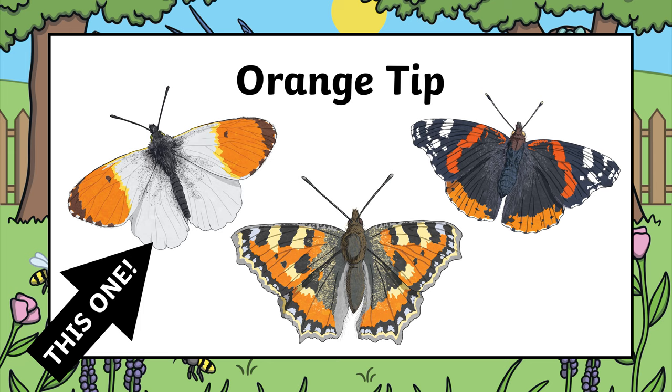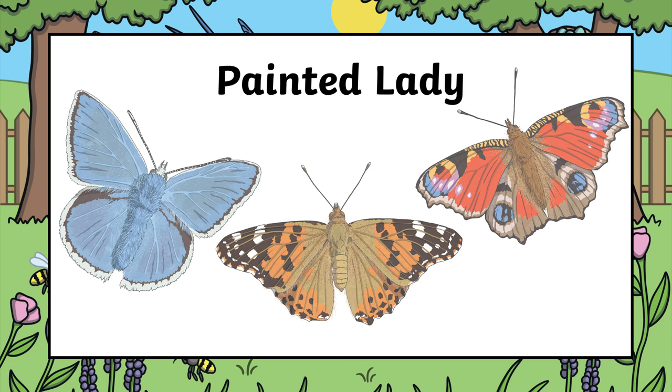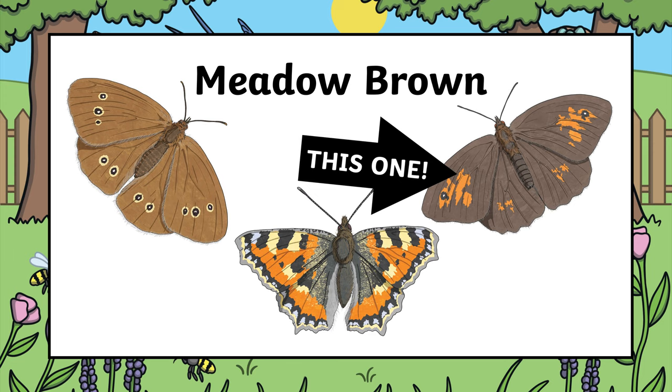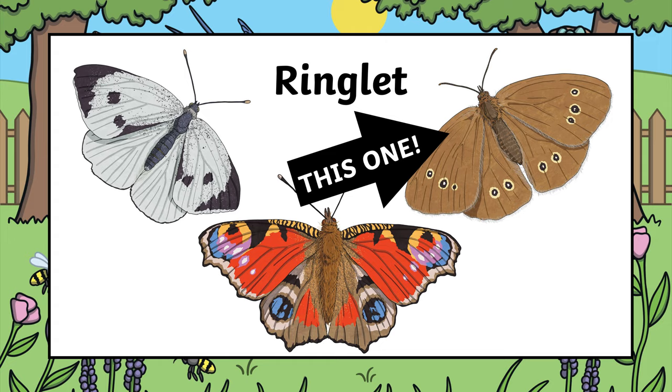It's this one — well done if you got it right. How about a comma butterfly — which one do you think is the comma? It's this one in the middle. Next, the painted lady — which one is the painted lady? It's this one in the middle. And the meadow brown — they're pretty much all brownish, which one could it be? This one. And the ringlet — this is the last one, which one do you think it is? It's this one over here. Well done if you got any of those right.